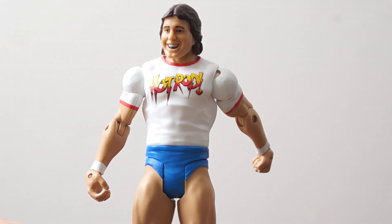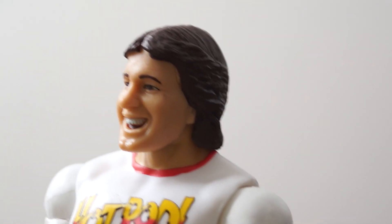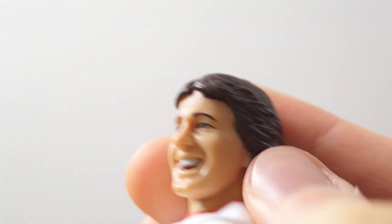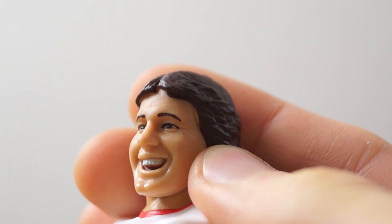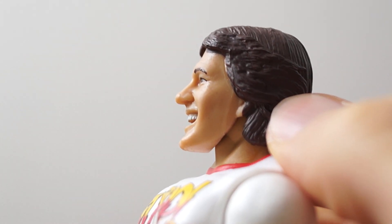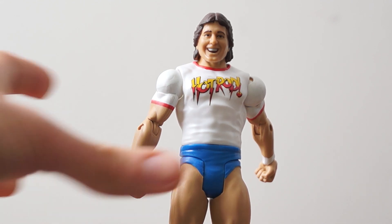The head is pretty bad, and the paint application leaves a lot to be desired. They're missing parts of the hair and they're painting over the ears. I think this face looks more like Marty Gennetti than it does Roddy Piper.